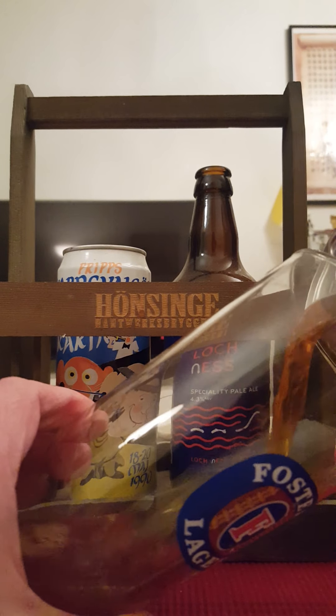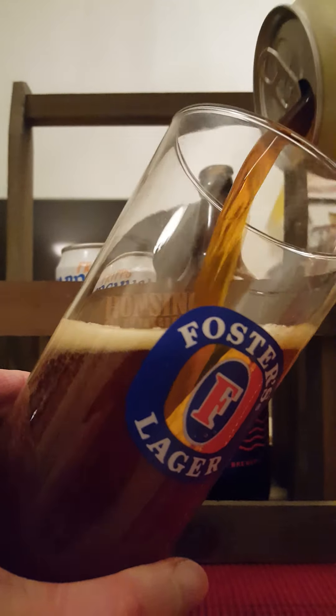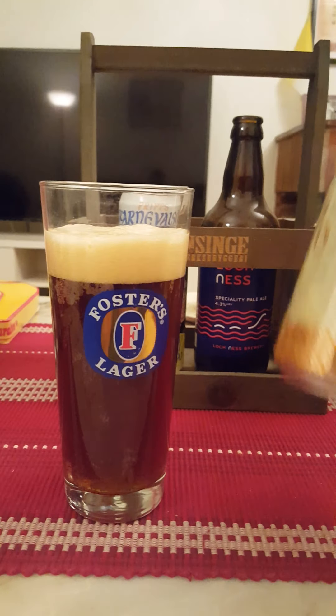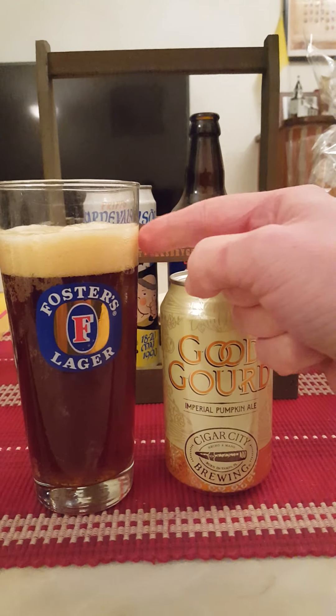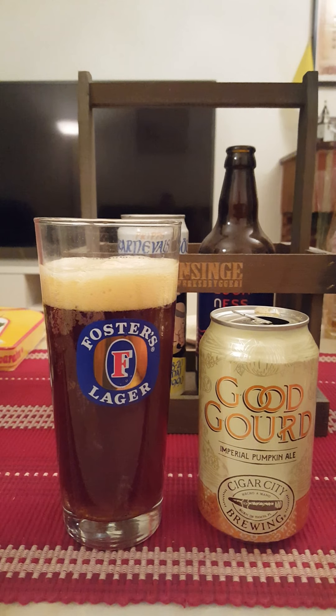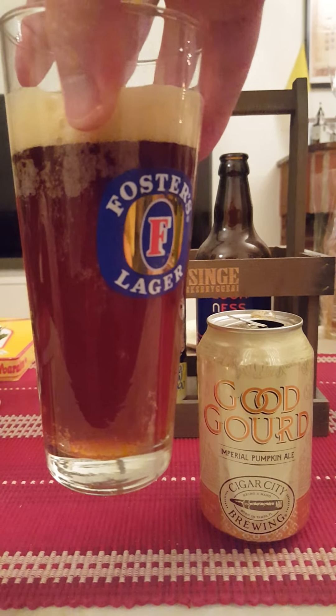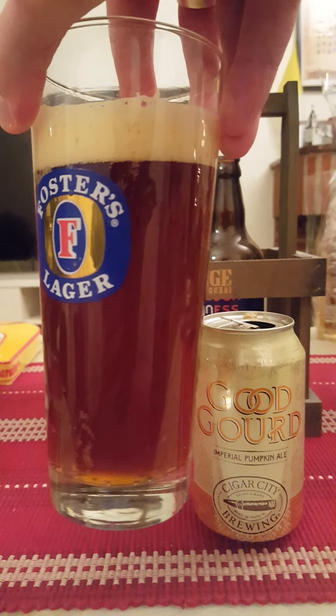So a leftover beer from this autumn basically — thought I would just have to review it. Let's get it in view then. We have approximately one to one-and-a-half fingers worth of a nice, fluffy, light brown colored head, a couple of small bubbles on top, and a nice dark brown, kind of almost mahogany colored beverage there. Yeah, looks very, very nice.